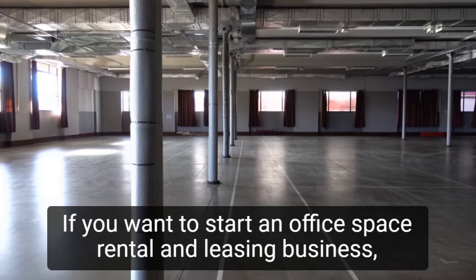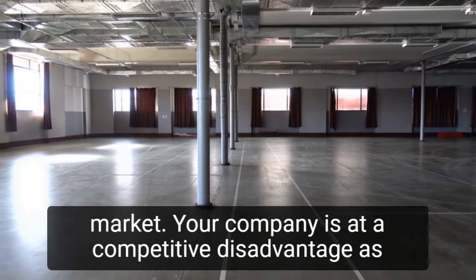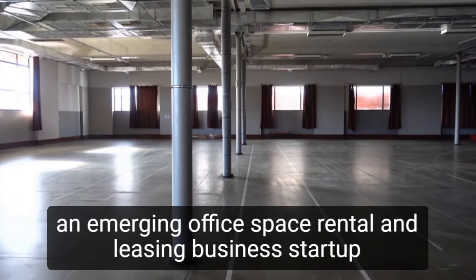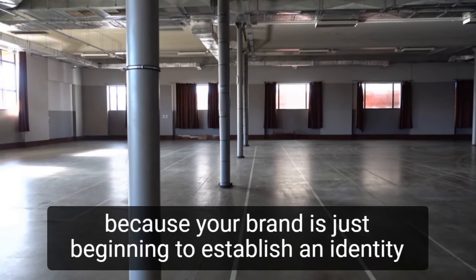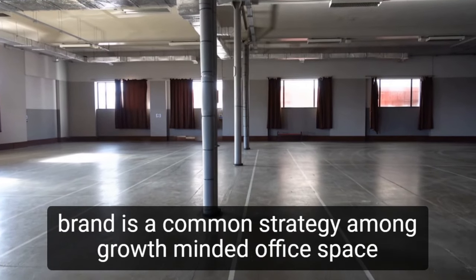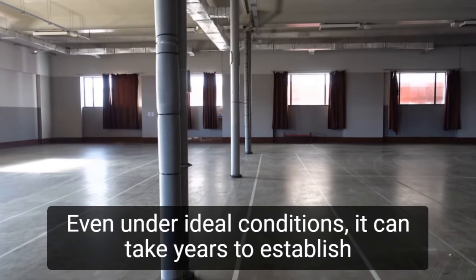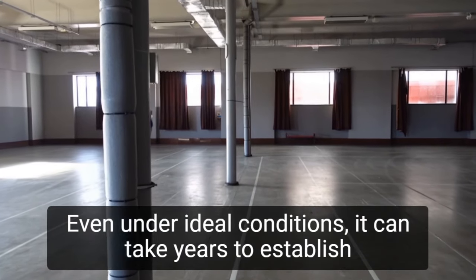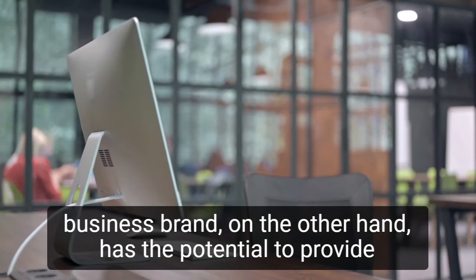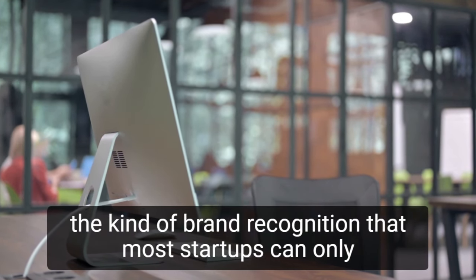If you want to start an office space rental and leasing business, the first step is to learn about the industry and your local market. Your company is at a competitive disadvantage as an emerging startup because your brand is just beginning to establish an identity in the marketplace. Purchasing a business in order to acquire an established brand is a common strategy among growth-minded office space rental and leasing business owners. Even under ideal conditions, it can take years to establish a strong brand presence. Purchasing an established brand, on the other hand, has the potential to provide the kind of brand recognition that most startups can only dream about.